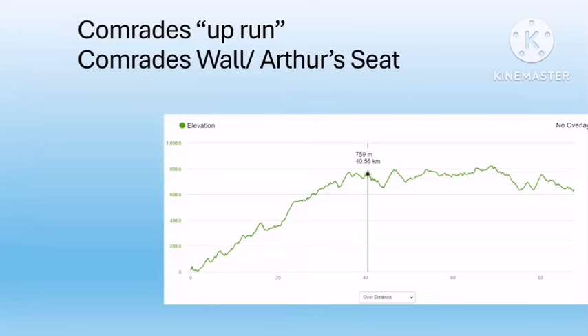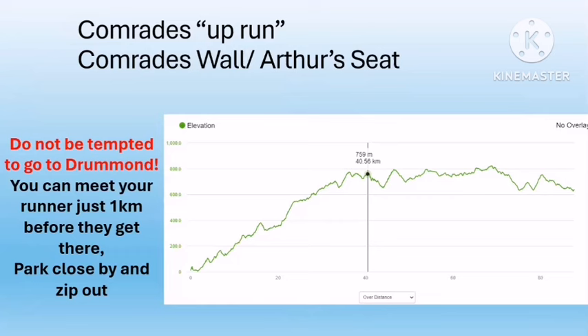The next point is the Comrades Wall and Arthur's Seat area, where your runner will have run about 42 kilometers. Please do not be tempted to go to Drummond — you can meet your runner one kilometer before they get there. It is a lot more convenient: you can park much closer to the route, park legally, avoid police trawling because it's not that busy, and get in and out much quicker. I strongly recommend you follow this advice.